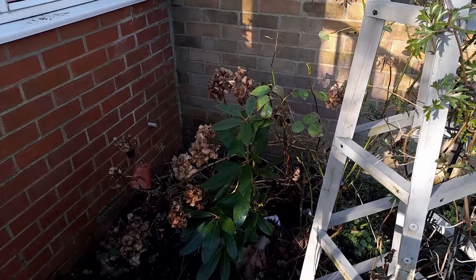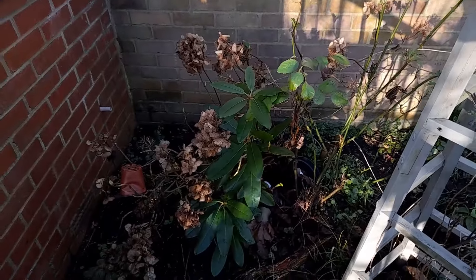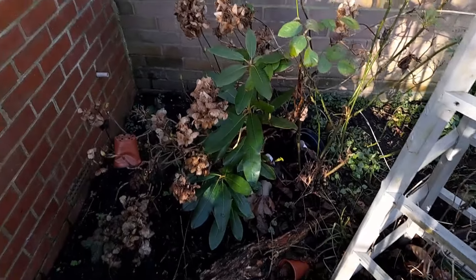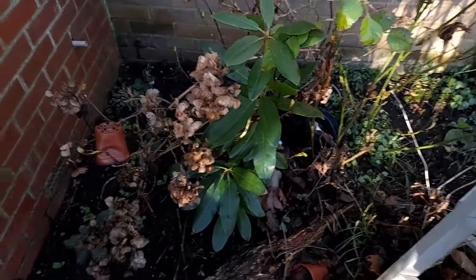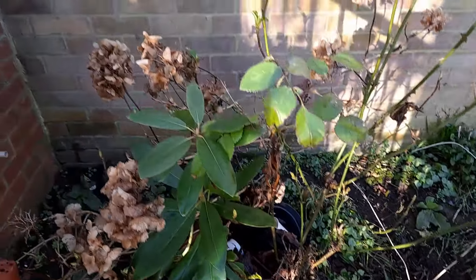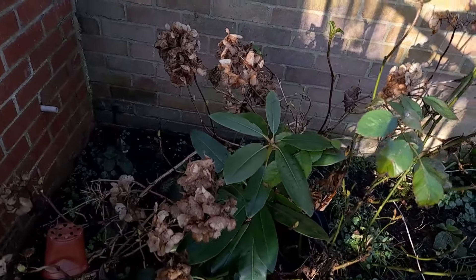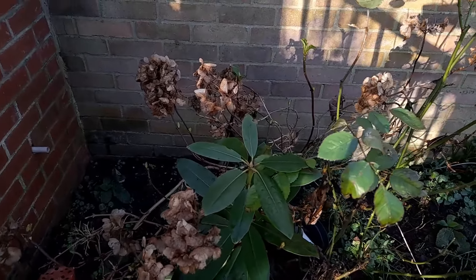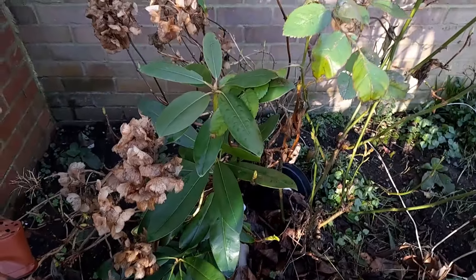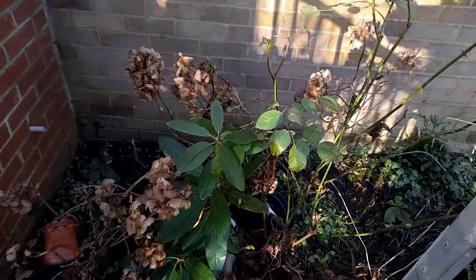A couple of years ago, we dug it out and planted it elsewhere in the garden and I thought that was it. Then I looked out this winter and obviously I've left a bit of root and I've got another rhododendron growing in amongst the hydrangea — that's a beautiful white hydrangea. So he's very welcome, he looks nice and healthy. We'll see if he flowers this year — if he doesn't, I'll move that bit of rhododendron.